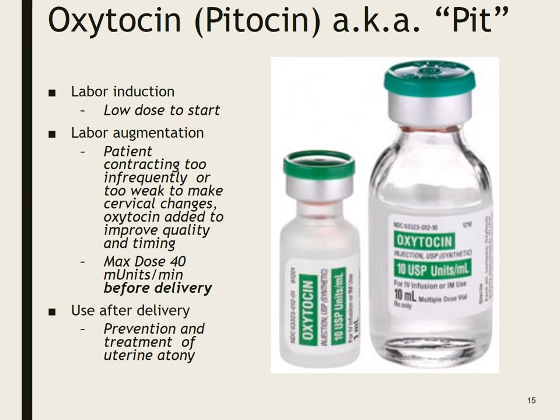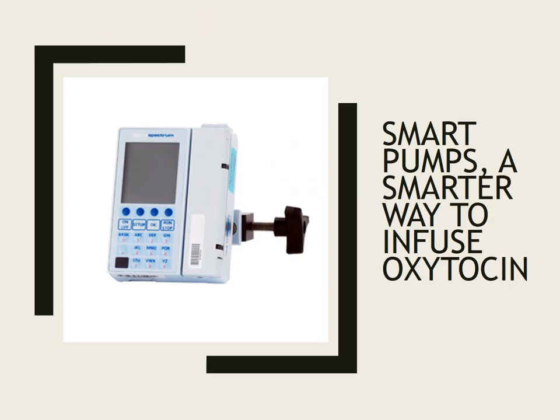Oxytocin — Pit. The dose we give for someone who has a baby in their uterus to augment labor is very different from what we give after delivery to stop postpartum hemorrhage. For labor augmentation, when a patient is contracting too infrequently or contractions are too weak to cause cervical change, we add oxytocin to improve quality and timing. The maximum dose is 40 milli-units per minute before delivery. We also use it after delivery for prevention and treatment of uterine atony — when the uterus doesn't clamp down after delivery and the patient is bleeding.